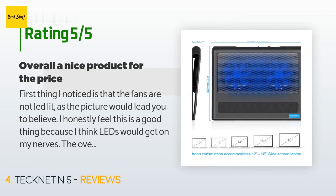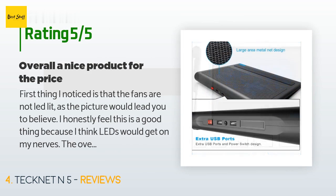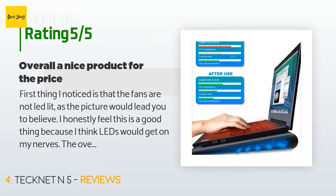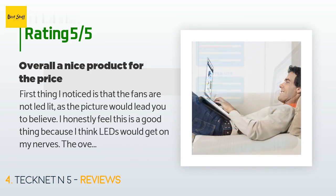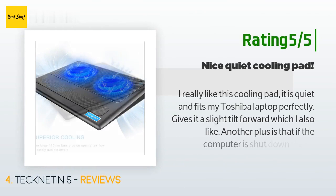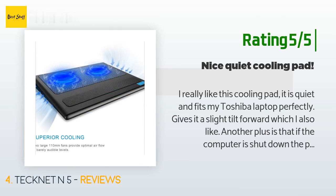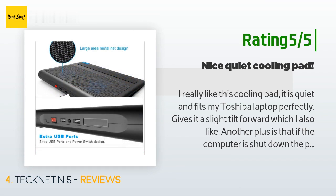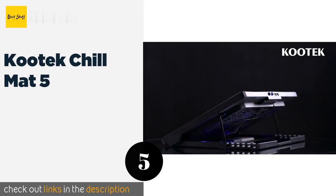A customer said: The first thing I noticed is that the fans are not LED-lit as the picture would lead you to believe — I honestly feel this is a good thing. The overall build quality is just okay; it's completely made of plastic, but the plastic seems thick and provides a sturdy product. The added grip strip towards the bottom on the front is a nice touch and keeps my laptop from sliding around. Another happy customer said: I really like this cooling pad. It is quiet and fits my Toshiba laptop perfectly, giving it a slight tilt forward. Another plus is that if the computer is shut down, the pad also shuts down. All in all, I can't think of any negatives.